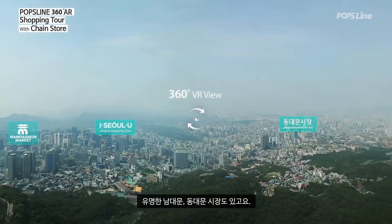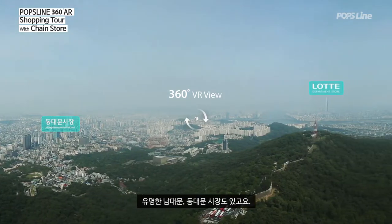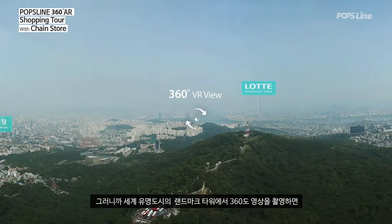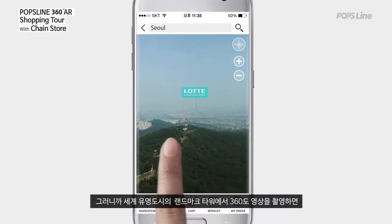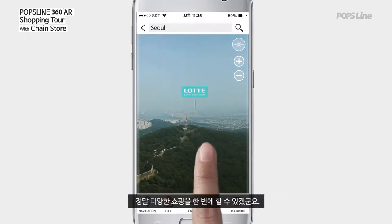Here, we can see the renowned Namdaemun market and Dongdaemun market. So, if we take 360-degree photos from landmark towers in this kind of world-class city, we can shop in various ways at the same time.